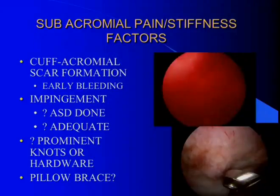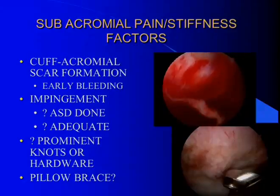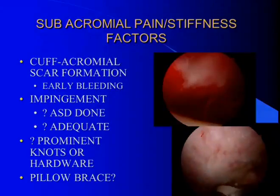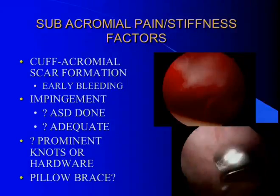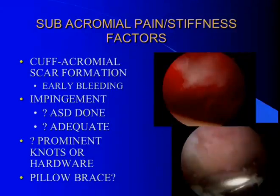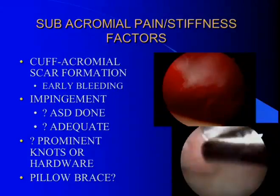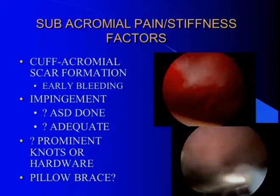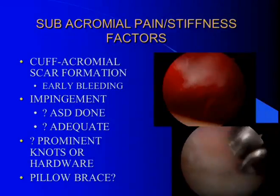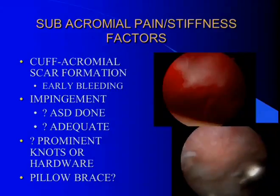Subacromial stiffness is a common denominator among postoperative stiff patients. The MRI may be totally normal — maybe a little fluid in the subacromial space — but when you get in there you see that the cuff repair or decompression has scarred to the acromion. This usually happens in people who bleed early and don't move, because the blood sets up like a gel or glue. A lot of us use pillow braces after big cuff repairs, and if the patient doesn't move for six weeks, the cuff heals to the acromion. If you're going to use a pillow brace, make sure the patient is doing passive range of motion the whole time — that will prevent this from happening.